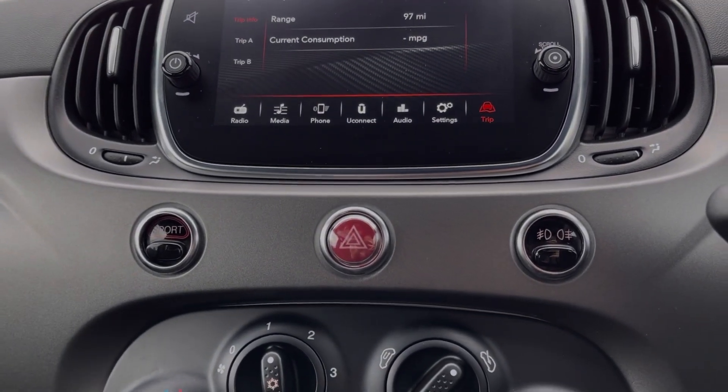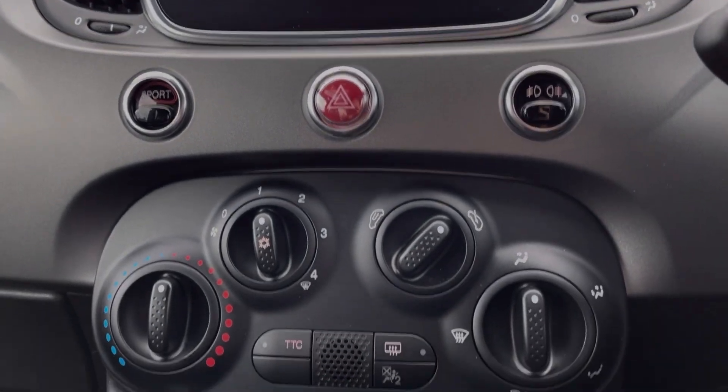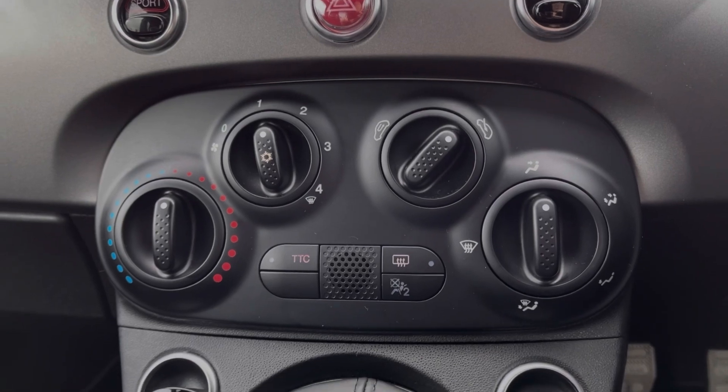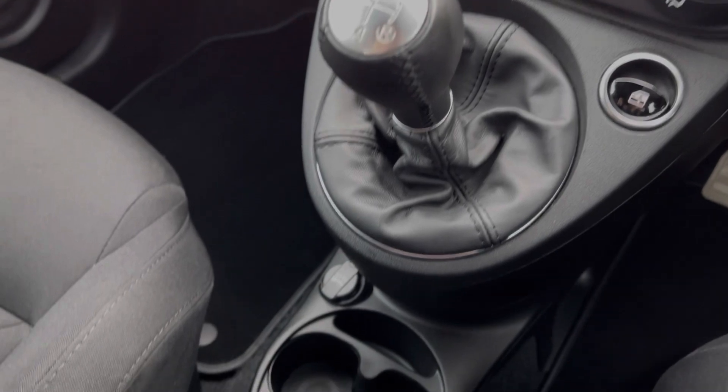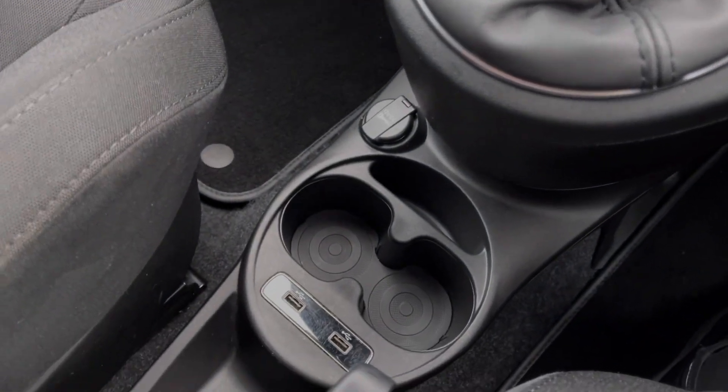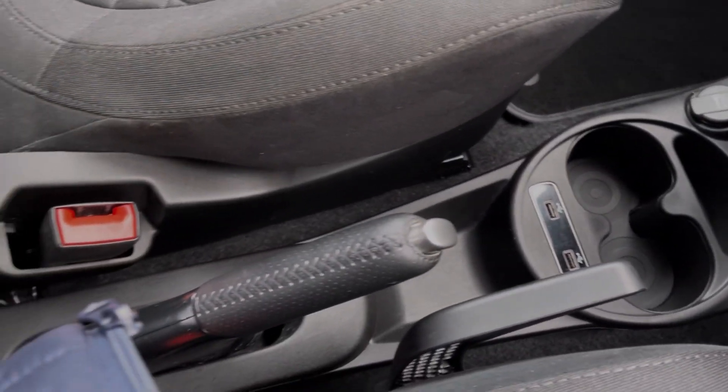Below the media screen you have got the controls for your sport modes, and then below again you will find the air conditioning. You've got your electric window controls just alongside the 5 speed manual gear stick. And then you will notice in the centre console you've got your media port, cup holders and manual handbrake.